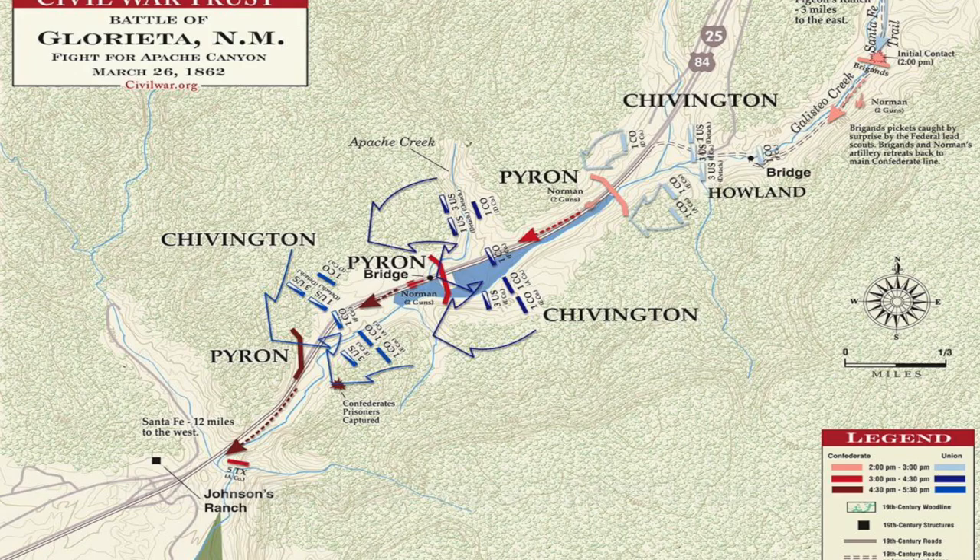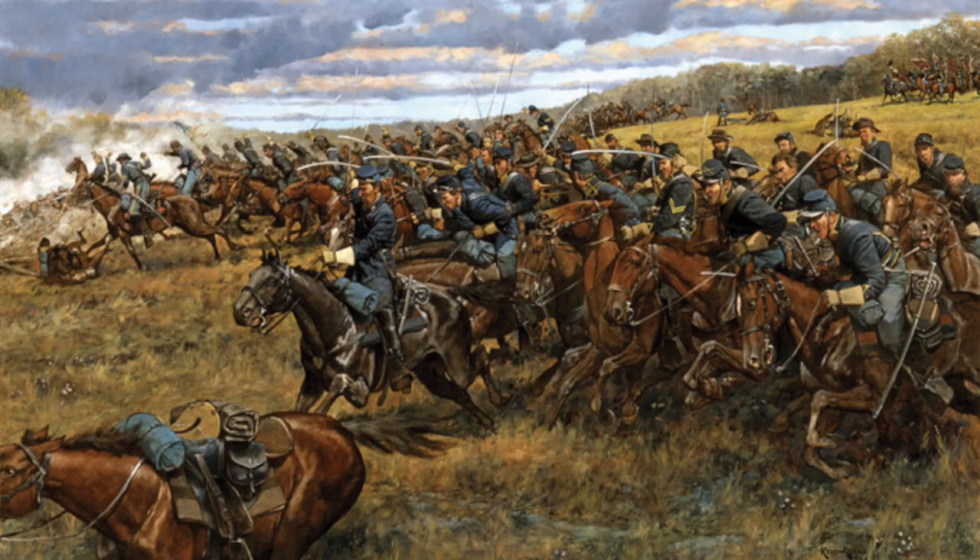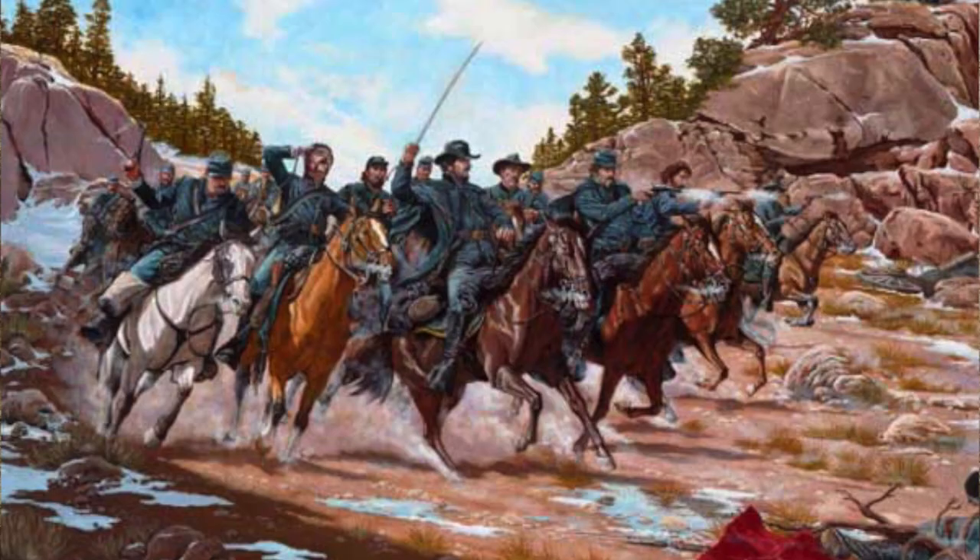Chivington, however, had to retreat due to Confederate artillery fire. While recovering, he split his forces into two to cover both sides of the pass, allowing him to catch the Confederate forces in a crossfire. Using this advantage, the Union troops continued climbing the hills bordering the Santa Fe Trail, forcing the Confederates to withdraw back towards Apache Canyon.